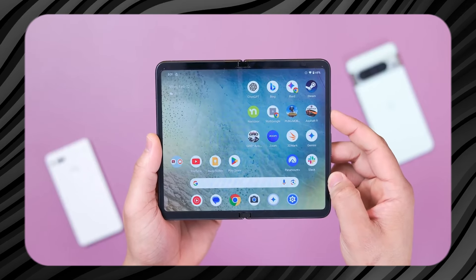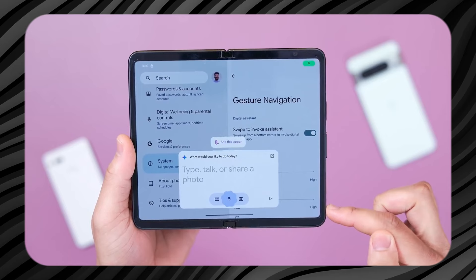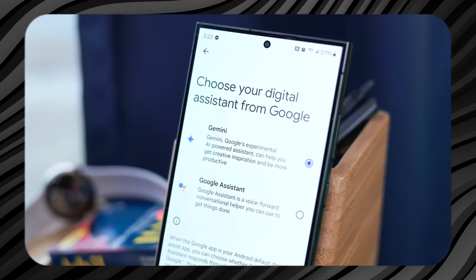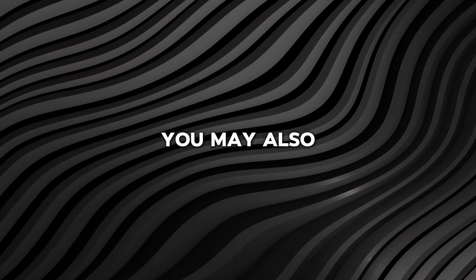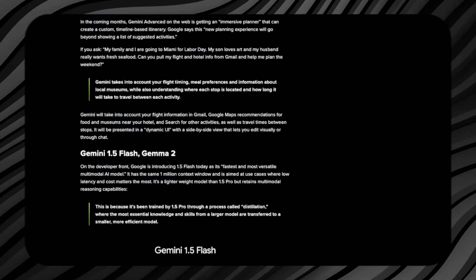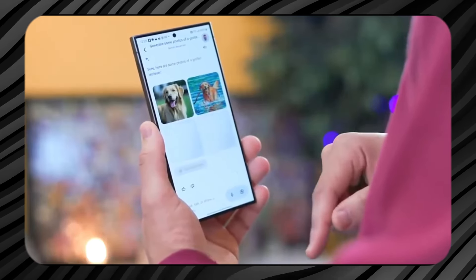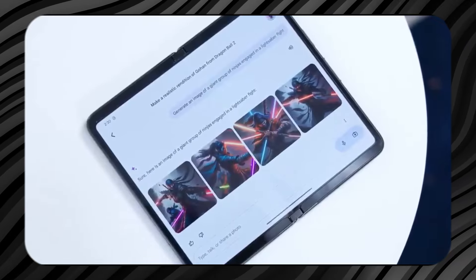Look for an option related to using the Voice Assistant, Google Assistant, or Gemini on the lock screen, which might be labelled something like 'Assistant on lock screen' or 'Voice Assistant access.' Next, toggle the feature on to allow Gemini to be accessed from the lock screen. You may also have additional settings to customise what Gemini can do from the lock screen — for instance, you might choose to restrict certain functionalities for added security. By following these steps, you can quickly check if the Gemini lock screen feature is available on your device and start using it. These instructions are user-friendly, ensuring that even those who are not particularly tech-savvy can easily navigate the process.